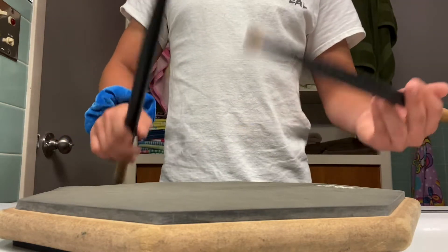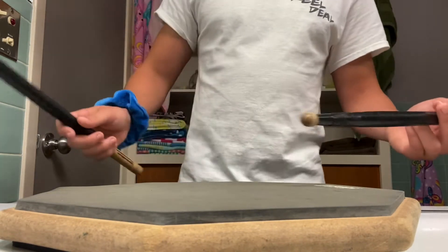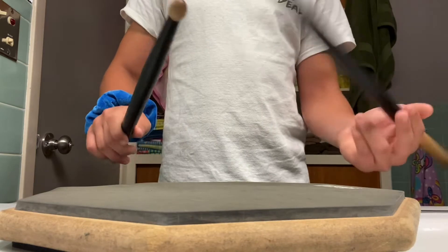So, you start out with a Pear Diddle Diddle. Then it's an Egg Beater. And then a Five Stroke Roll. Once more again slow: Pear Diddle Diddle. Egg Beater. Five Stroke Roll.